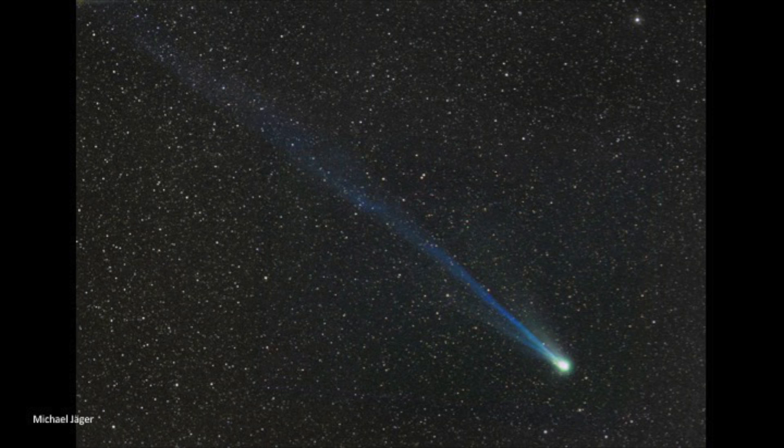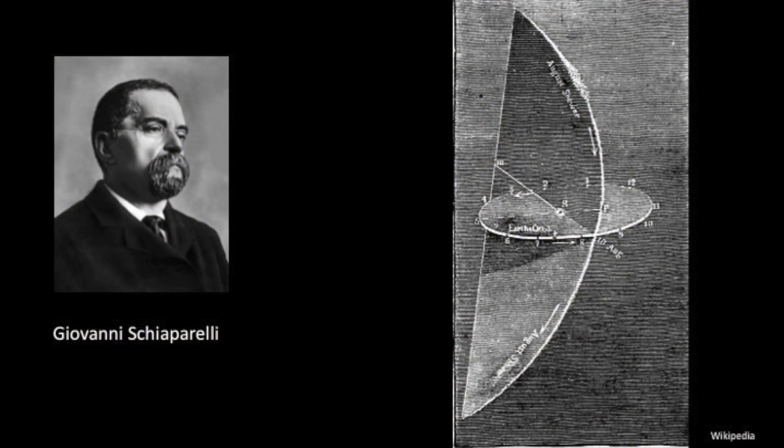It was discovered back in 1862 and was also last seen in 1992 and 93 when this picture was taken. Back in 1862, shortly after the comet was discovered, the Italian astronomer Giovanni Schiaparelli — also infamous for discovering the canals on Mars — found that the comet and the Perseid meteors follow exactly the same orbit.